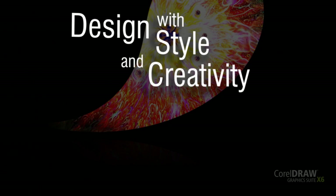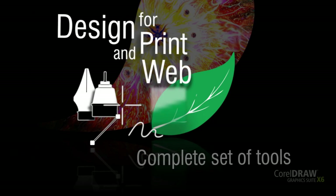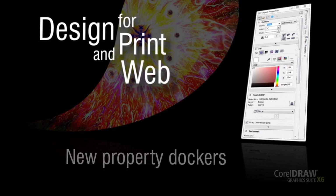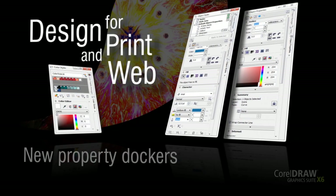Design with style and creativity. Design for print and web with a complete set of drawing, bitmap to vector tracing, photo editing, artistic media, and web graphics tools. Manage styles and colors easily with property dockers and convenient features such as style sets and color harmonies.